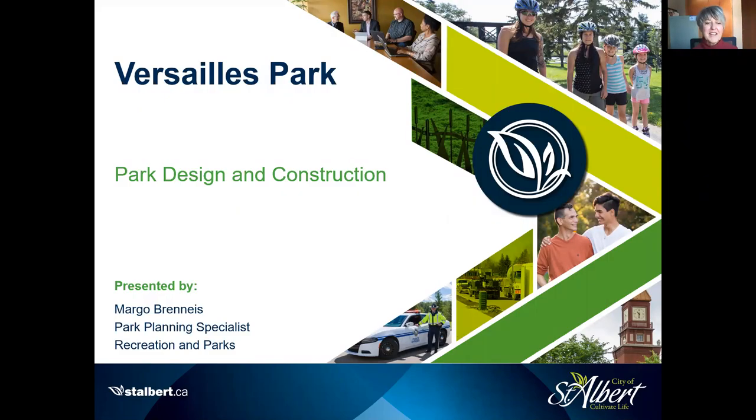Hello, welcome. Thank you for taking the time to watch this short video on Versailles Park. My name is Margo Branice, Park Planning Specialist for the City of St. Albert. The majority of this video is going to be on this exciting park development, but I am going to take a few minutes just to talk about Ville Giroux neighborhood in general.